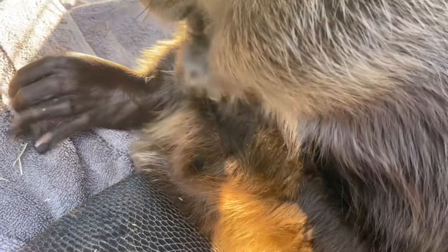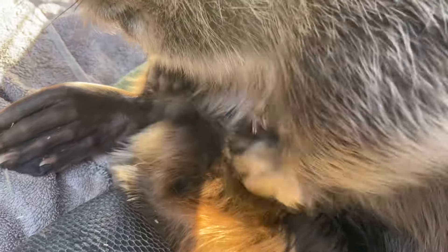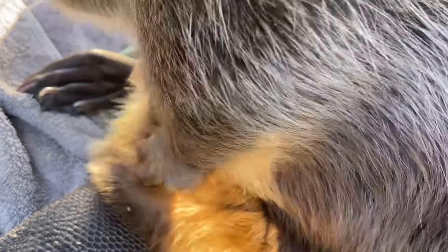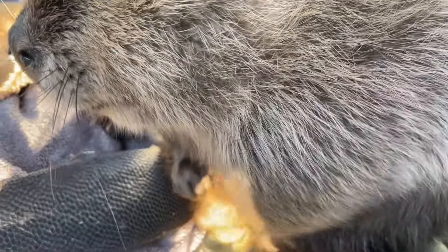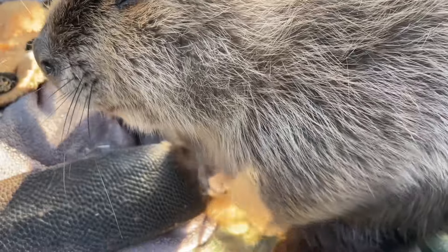Birds and reptiles have cloacas, and it's traditionally associated with animals that lay eggs. In the mammal world, cloacas are found in platypuses and echidnas, but as far as I can tell, beavers are the only placental mammals that also have a cloaca. This is something that has always been brushed over and not given much attention or study, so as a physiologist I find it absolutely fascinating. In the future I want to study more about the remarkable reproduction and adaptations that beavers have.